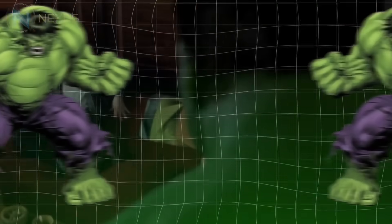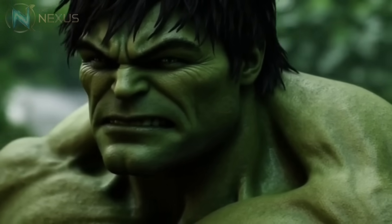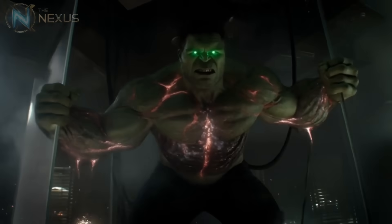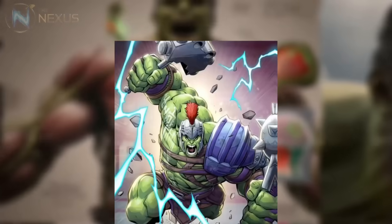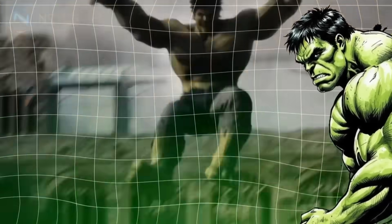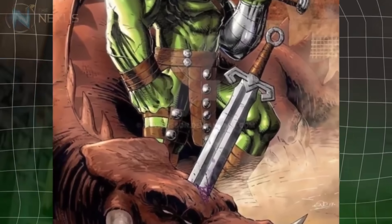During transformation, the gamma radiation accumulated in Banner's body is released through the pores of his skin, resulting in the characteristic green coloration. This isn't just a cosmetic effect — the radiation is constantly reinforcing and regenerating the Hulk's tissues. Marvel scientists theorized that the Hulk's skin possesses properties similar to an organic metal, with cells interwoven so densely that they can resist virtually any physical impact. His muscles are approximately 1,000 times denser than normal humans, allowing him to perform feats of strength that defy comprehension.